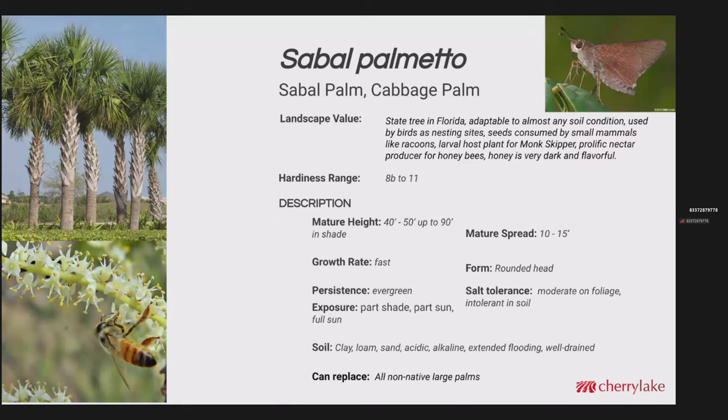Sabal palm — most people know this as the state tree in Florida. Extremely adaptable to just about any soil condition. It's used by so much wildlife: birds use it, the seeds are used by small mammals, and it's a larval host for the monk skipper. It's also another major honey plant in the state of Florida — a very dark and robust honey. Hardiness range 8 to 11. These will get really, really tall — up to 90 feet — with the spread of the head topping out at around 15 feet across. It's a fast grower and evergreen. This can replace all large non-native palms, especially the Washingtonia palm, which just isn't faring well here in Florida.